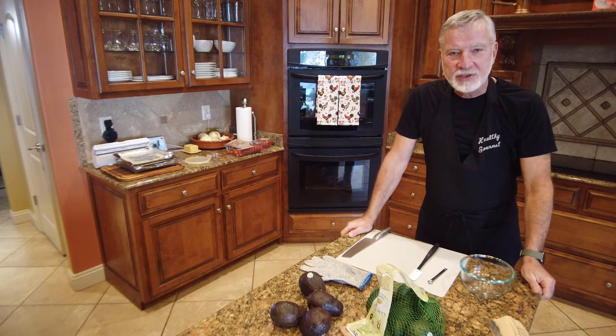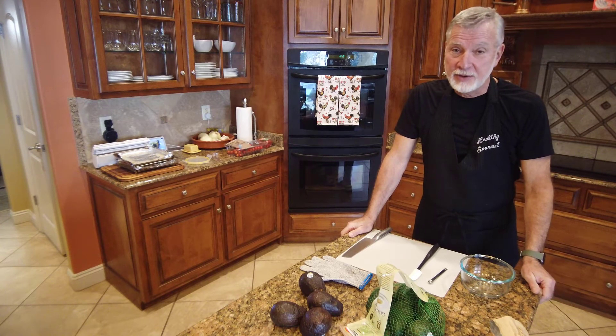Welcome back to Cooking with Terror. This is an episode requested by a whole bunch of people having to do with avocados.